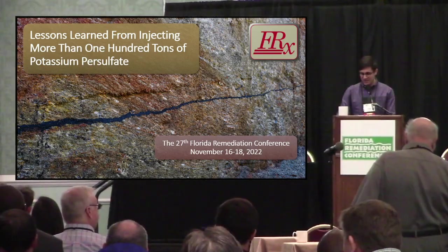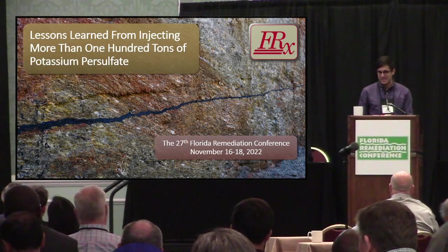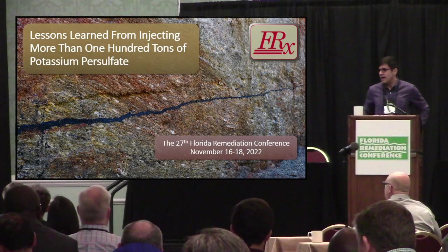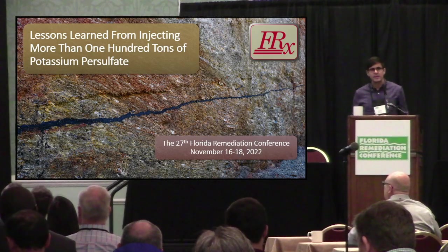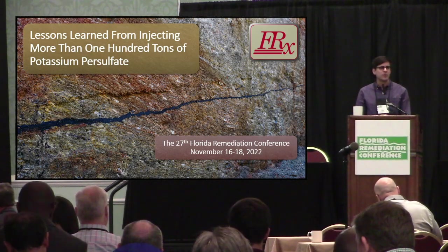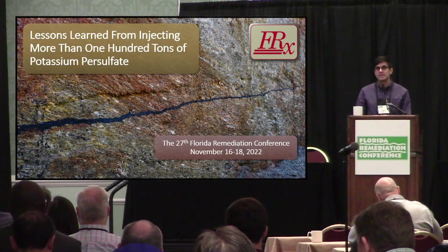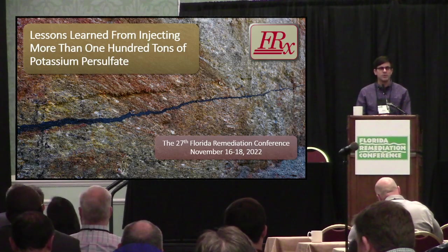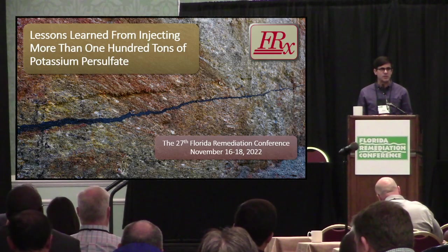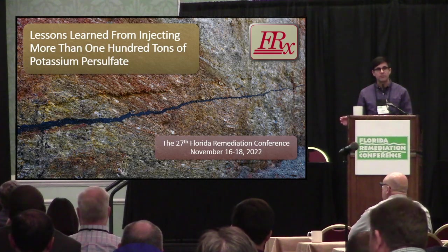Greetings. The last — we'll see if it's least, that's up for you all to decide. I'm here to talk about treating low permeability sites. I think many of you are unfamiliar with FRX, and one reason for that is that we're small. We're an 11-strong firm based out of the Greenville, South Carolina area. We do work all over the country, including Florida, but we're small and very highly specialized.